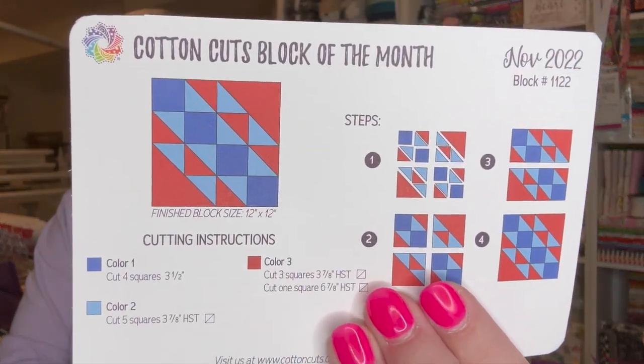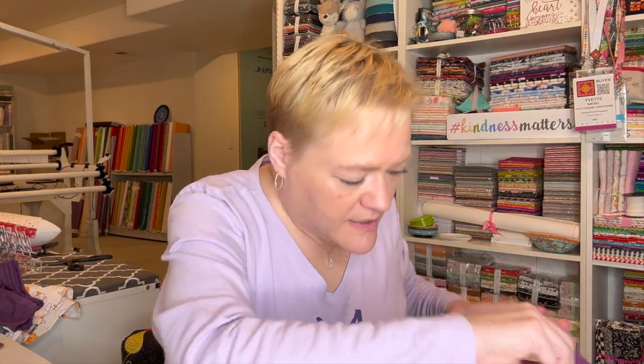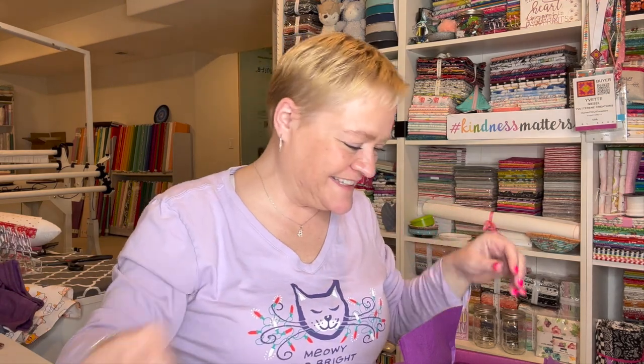The block of the month from Cotton Cuts — well, there's no name, but there it is, and there's a nice little color sheet on the back if you want to do that. In our November box we also always get a spool of thread — it's a nice gold color — and then we have a pencil that says 'Stop, Drop, and Jelly Roll!'